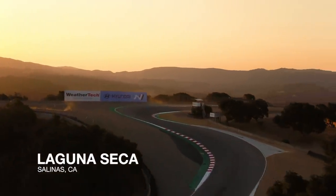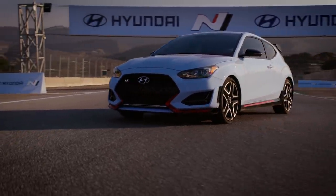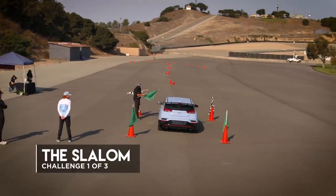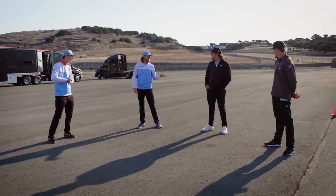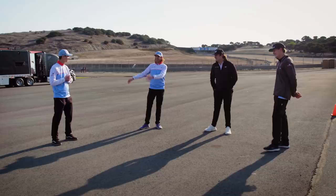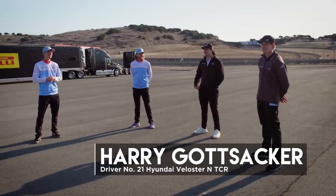Hey guys, we're here at Laguna Seca with the Hyundai Veloster N. We're gonna do our first challenge and compete against each other. Should be a lot of fun, and now we have to decide who goes first. I'm taking last so I can get the hottest tires. Tires might be too hot — you never know. Seems like you guys want me to go first. He's technically the oldest, so yeah.